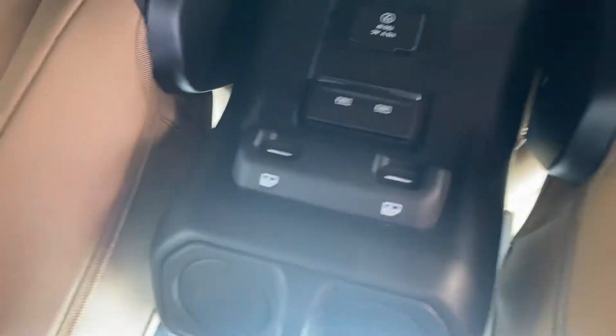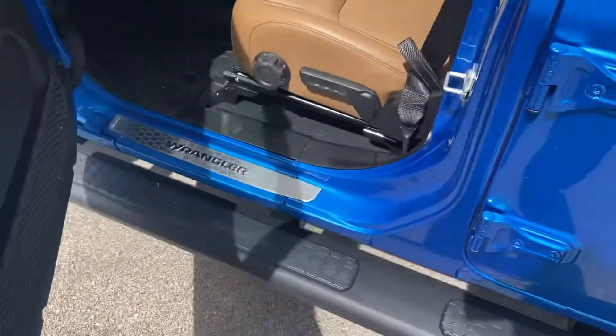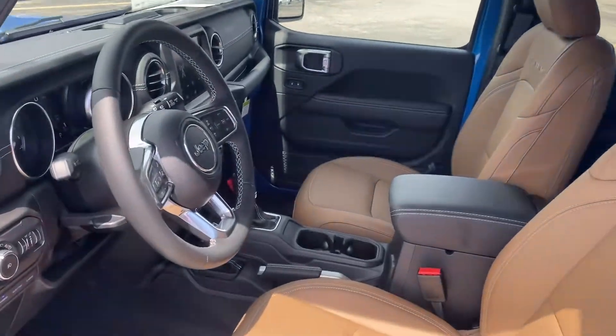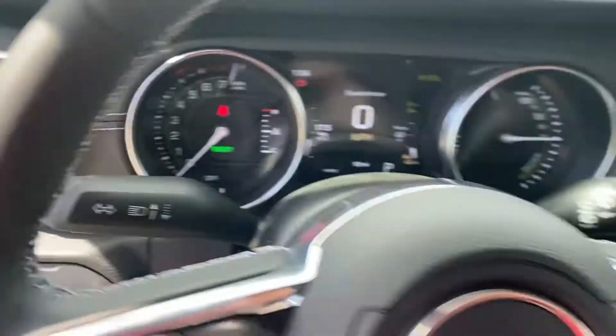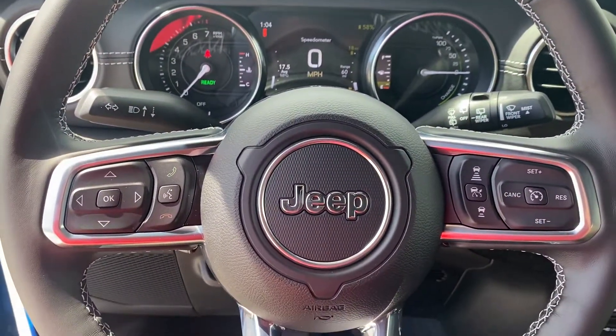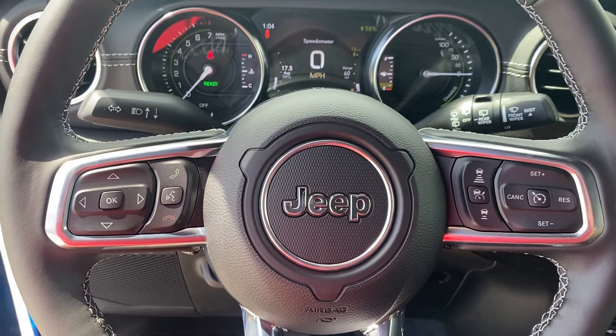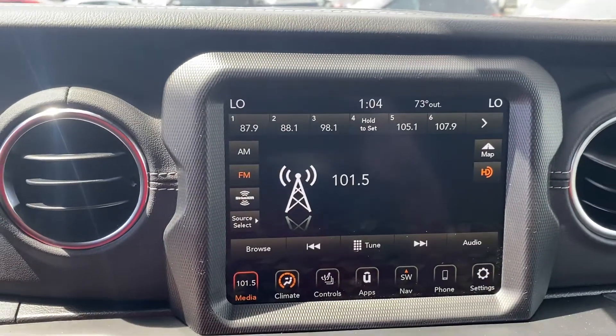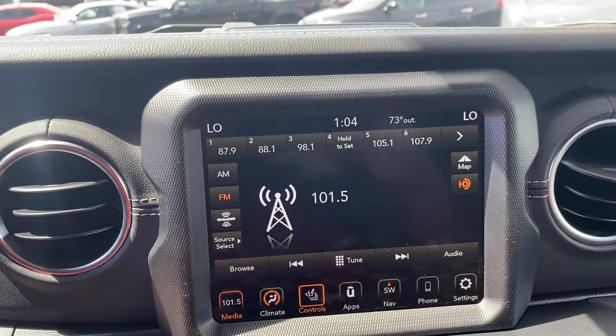Plenty of leg room, a couple USBs, household outlet, power windows, power locks. We'll take a step inside. We have your instrument cluster, which is fully customizable, Bluetooth hands-free calling, voice recognition, cruise control, adaptive cruise control, and a larger touchscreen display with built-in navigation.